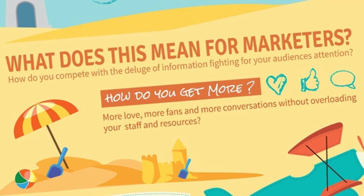But what does this actually mean for marketers? How do you compete with a deluge of information fighting for your audience's attention? You want to get more love, more fans, more conversations — but how do you do that without overloading your staff and resources?